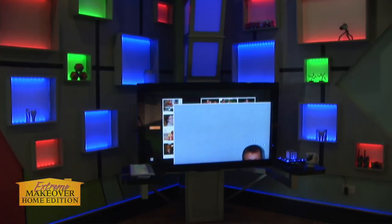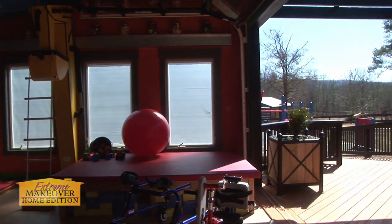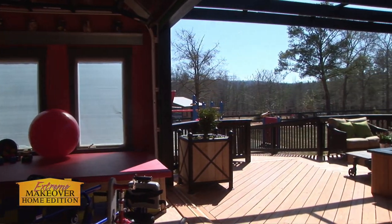I like every room for different reasons. I don't actually have a favorite this time — usually I have a favorite, but not this time. And can you believe a modular home could look like this? Because I never knew that. So that's pretty awesome. Modular is better.